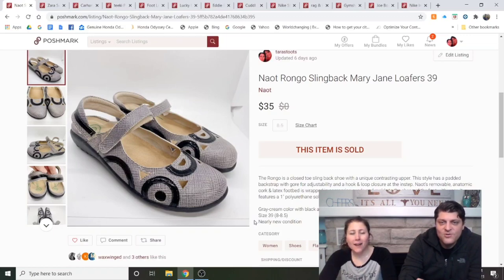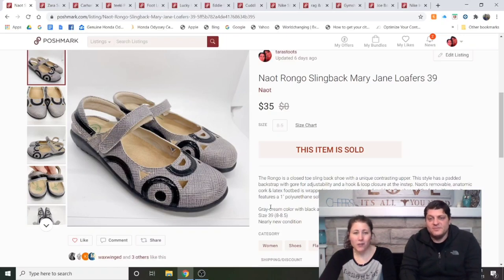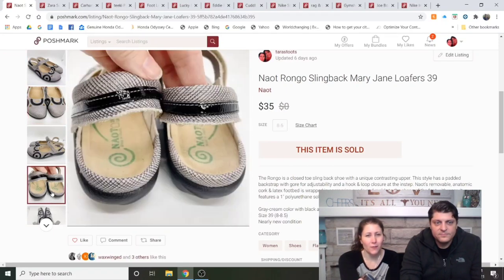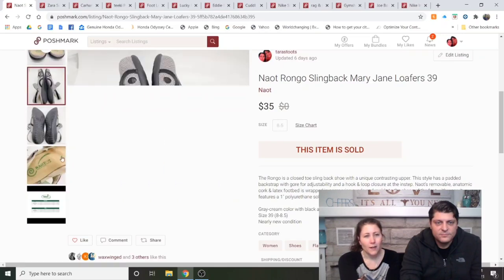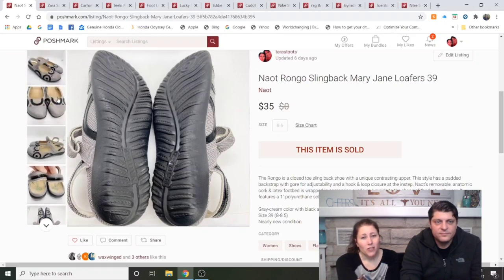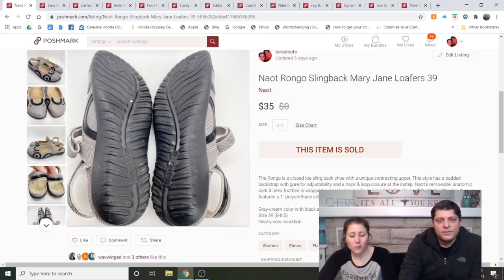Naot — spelled N-A-O-T, not sure how to pronounce it — Rongo Slingback Mary Jane Loafers, size 39. I bought these at my Goodwill for full price because they were in excellent condition. It's a comfort shoe brand with an orthotic-style high arch insert. I was actually shocked they sold so fast — under a week for $35, which was full asking price or close to it. If you find Naot in good shape, pick them up.